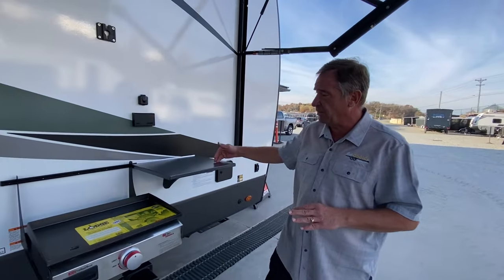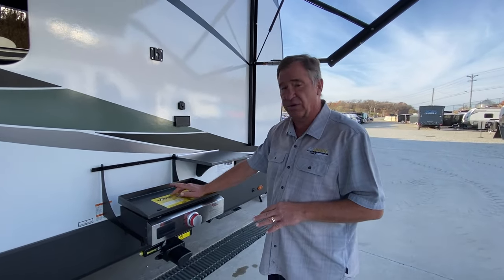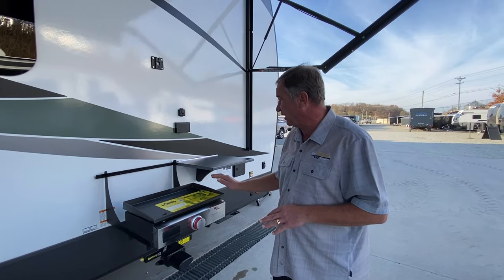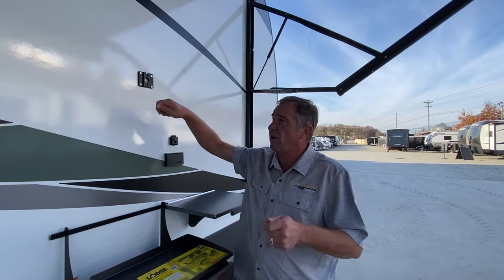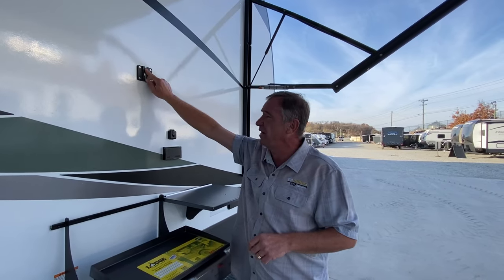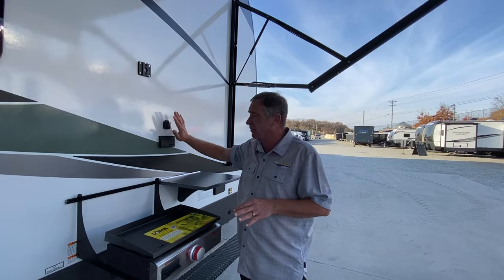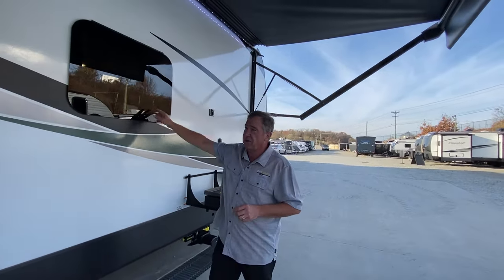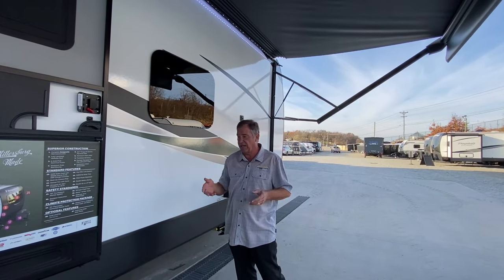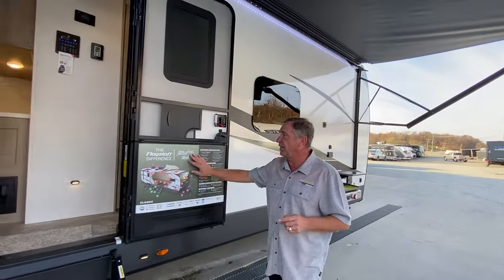Coming down the side, we have an outside metal table and a Blackstone-style griddle top that hooks up underneath the camper. The inside television can actually come off its holder and sit out here without any tools, and you have cable and 110 hookups right here. We also have frameless jealousy-style glass windows that open up to let air inside and have a screen.